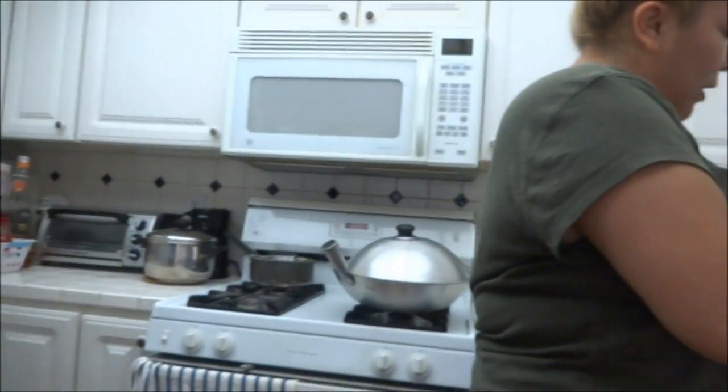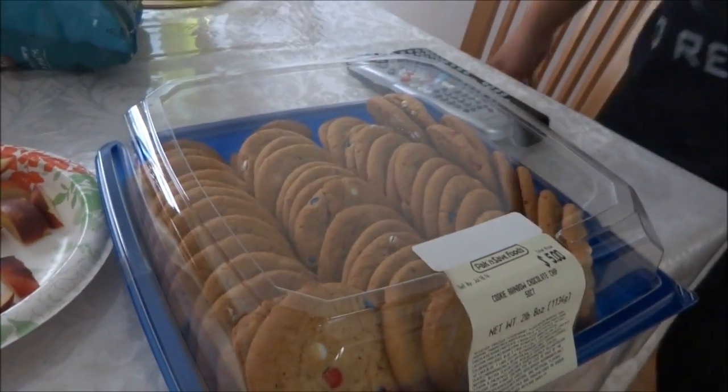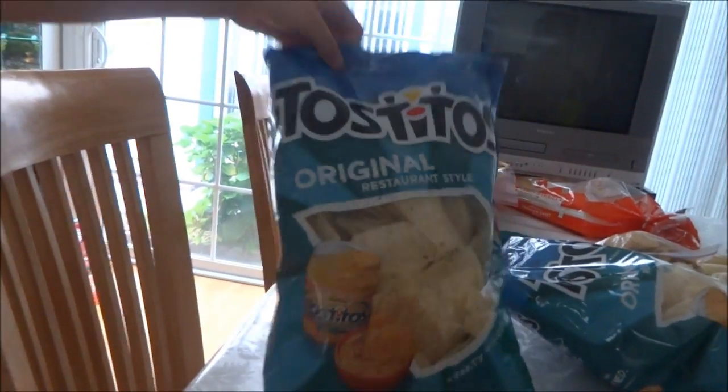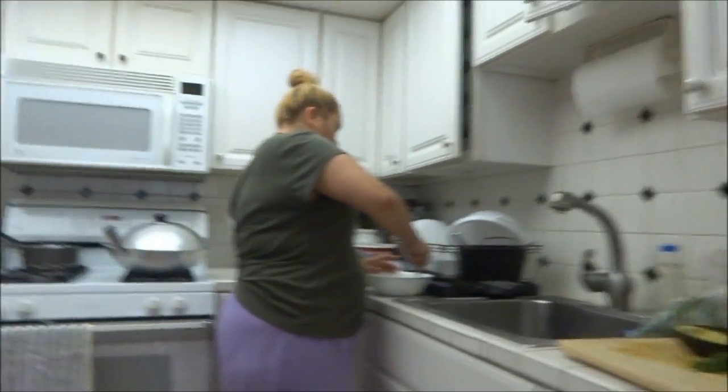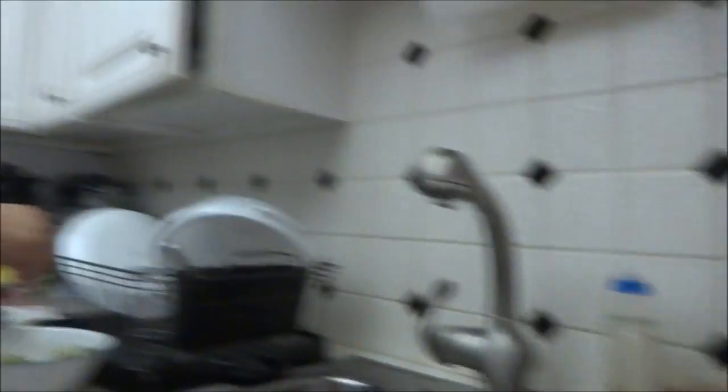What else did you guys buy at the store, Vanessa? Cookies that went from ten dollars down to five bucks — it's always five dollars when it's on sale.